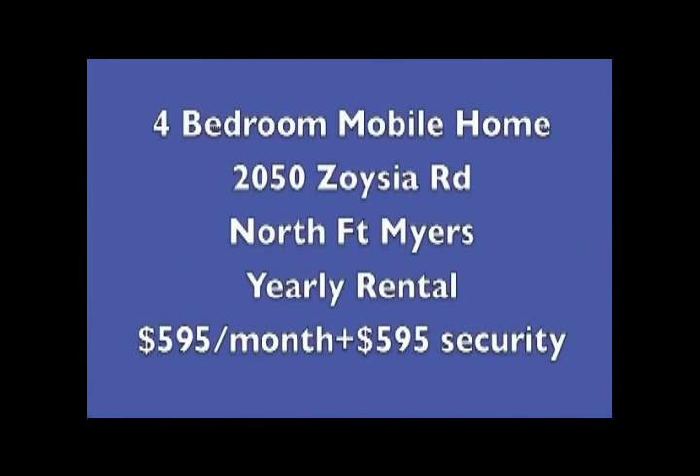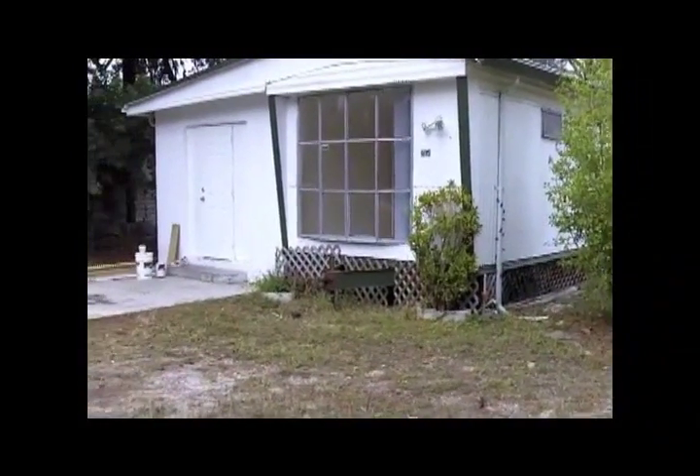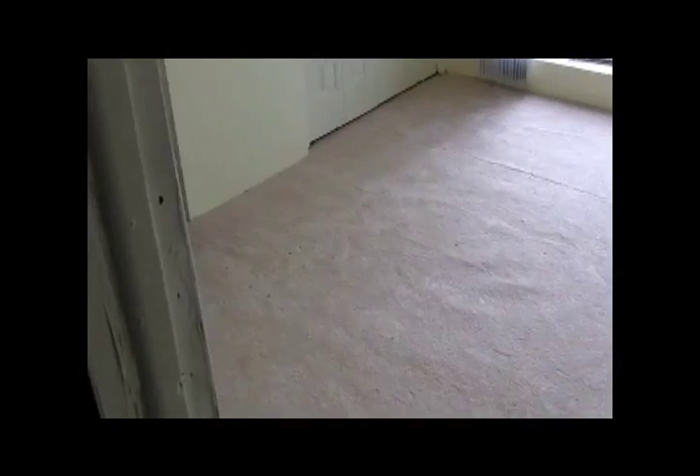The last mobile home is a four-bedroom mobile home on 2050 Zoysha Road in North Fort Myers. That one rents for $5.95 a month with a $5.95 security deposit. It's actually a double wide and it has a completely fenced yard, so if you have a pet that would be useful.